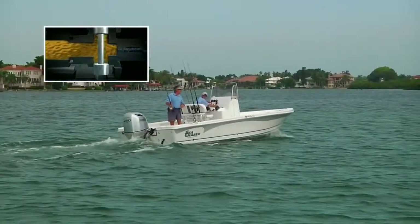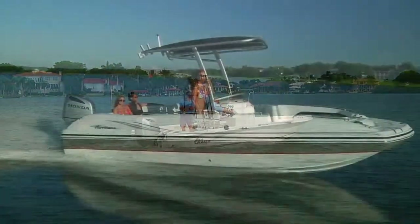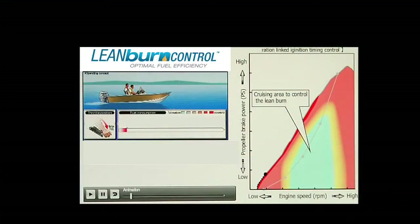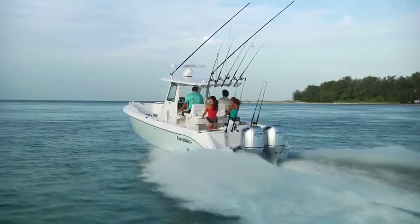VTEC gives the BF250 outstanding fuel economy at slower speeds and tremendous acceleration in the mid to upper RPM ranges. Lean Burn Control adjusts the air-fuel mix for optimal fuel economy. Sensors located in the exhaust manifold measure the amount of oxygen in the exhaust and communicate that data back to the engine control module, thus allowing combustion to operate on a leaner air-fuel mixture at cruising speeds.